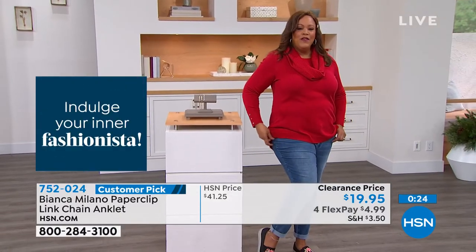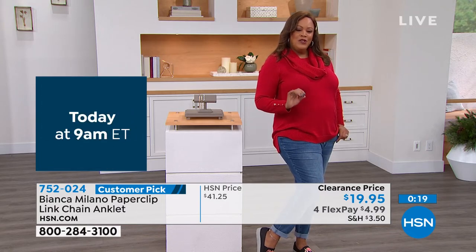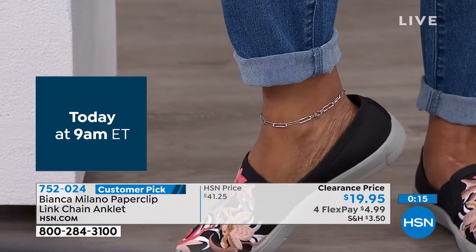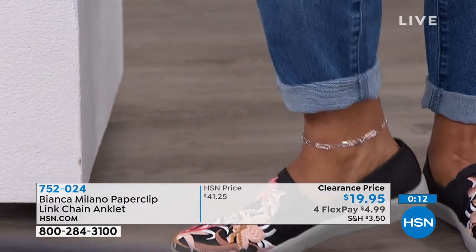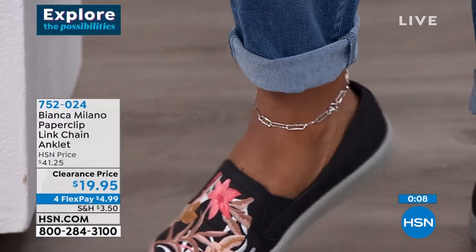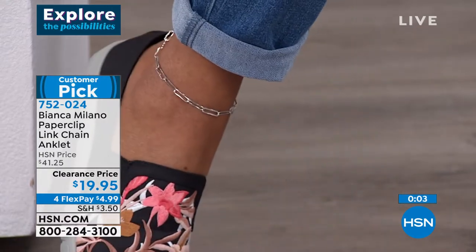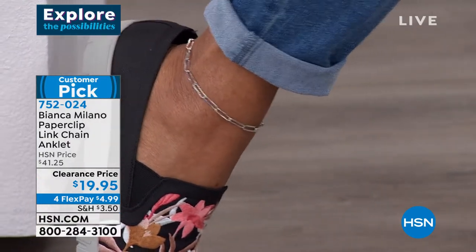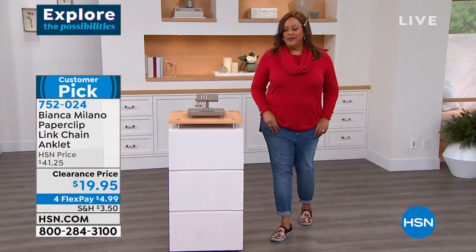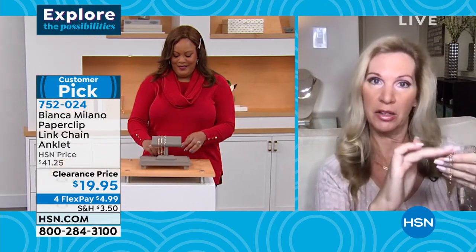When you have it on your ankle with a sneaker, the eye just goes there — it adds a little bit of bling. You'll get stopped and people will say, oh I love your ankle bracelet. I'm plus size and it still fits me. It also has a large oversized lobster claw closure, and for $4.99 you're getting real sterling silver — that's crazy good value.